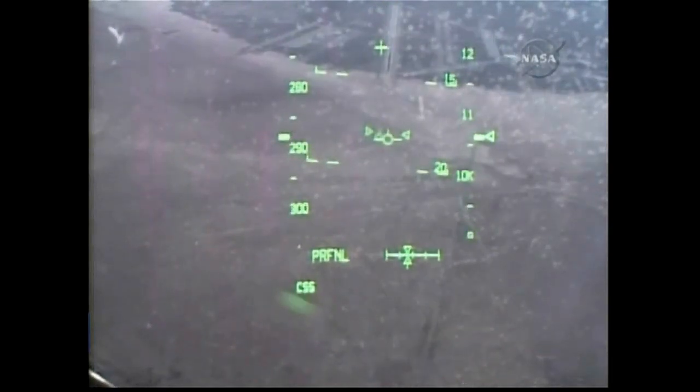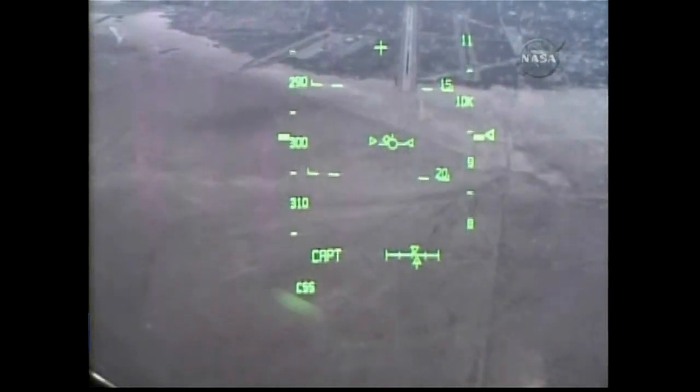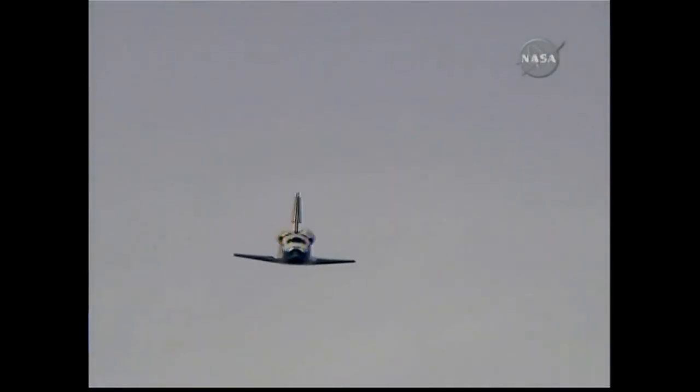This view from the heads-up display camera — the same view that Rick Sterko and Kevin Ford are seeing — now that we're aligned with runway 22. One minute until touchdown.